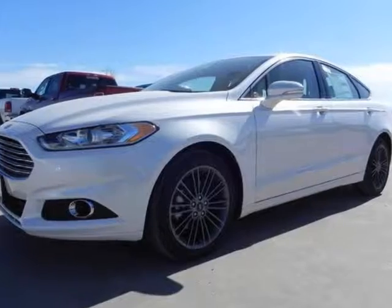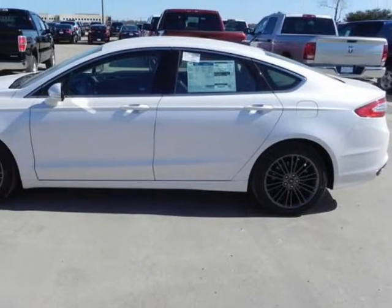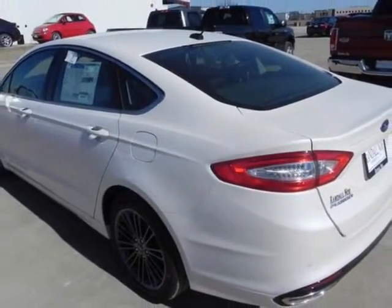We think you will love this new 2013 Ford Fusion 4-door sedan SE Front Wheel Drive. It comes fully equipped with power windows, security system, traction control, and many other features.